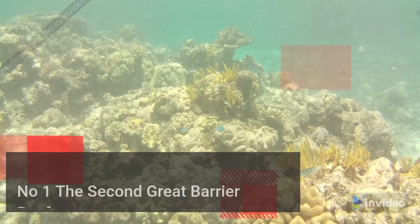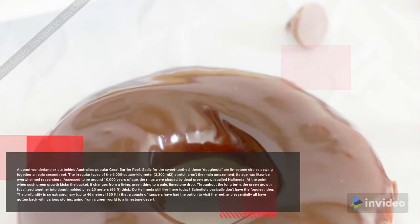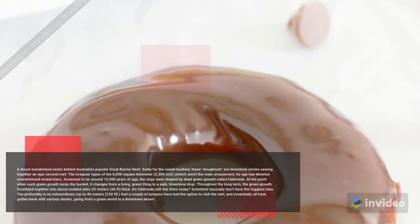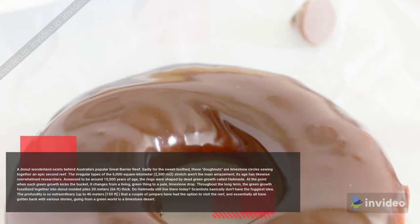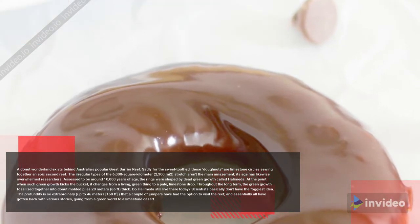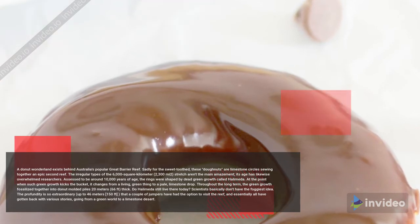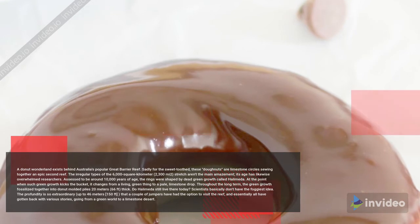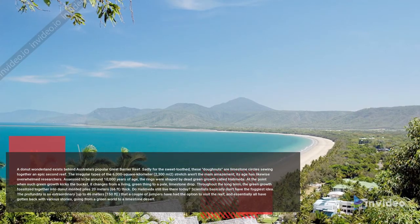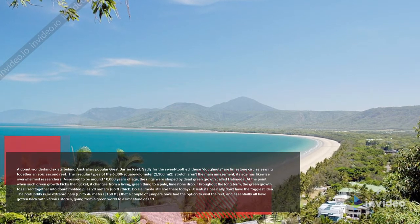Number 1: The Second Great Barrier Reef. A donut wonderland exists behind Australia's famous Great Barrier Reef. These donuts are limestone circles joined together into an epic second reef, spanning 6,000 square kilometers. Its age has also amazed researchers — it is estimated to be around 10,000 years old.